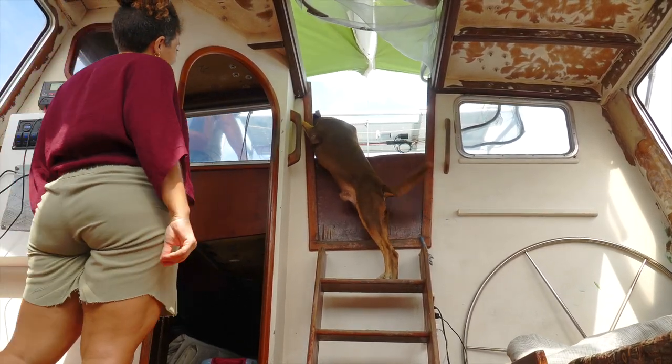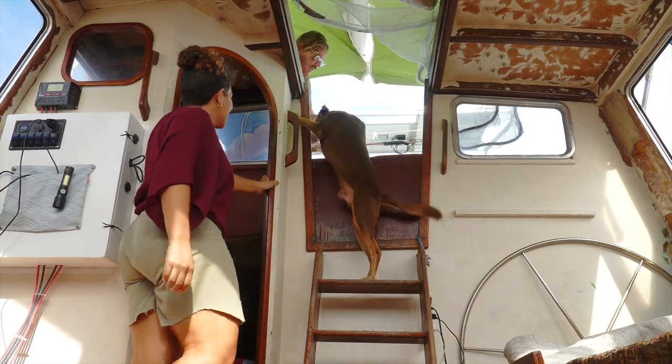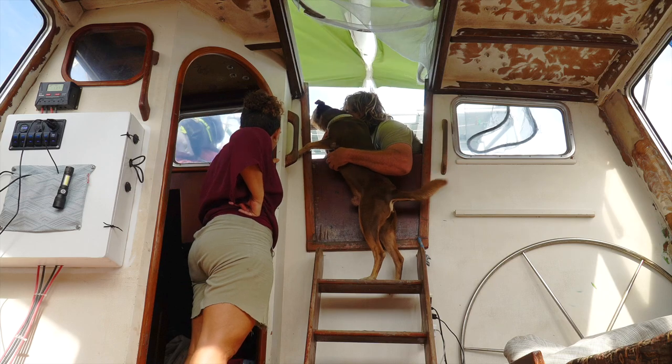Soapapie boy! Look at the tail! Soapapie boy! He's a kinases I stole.